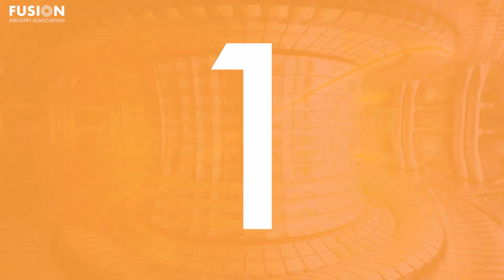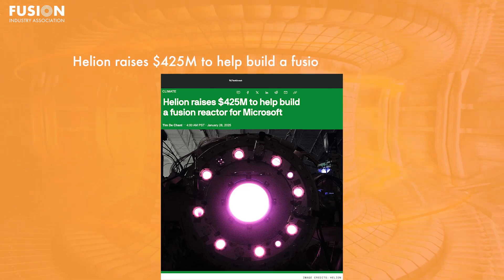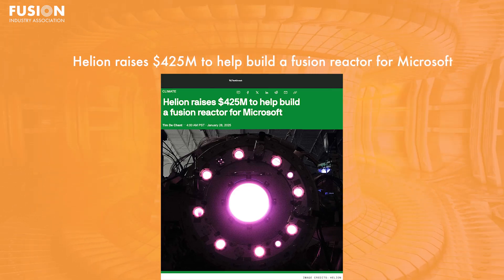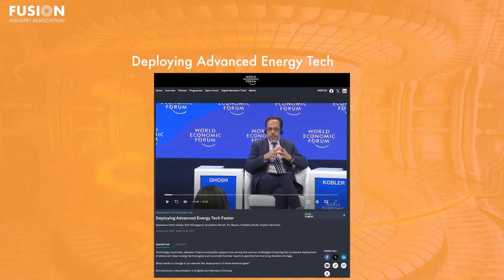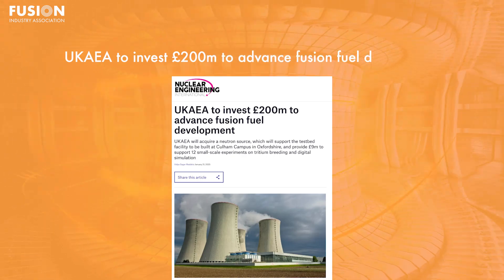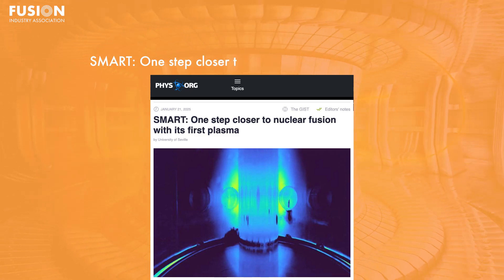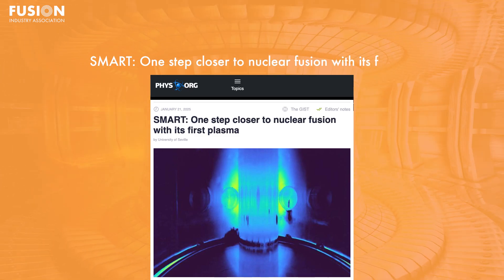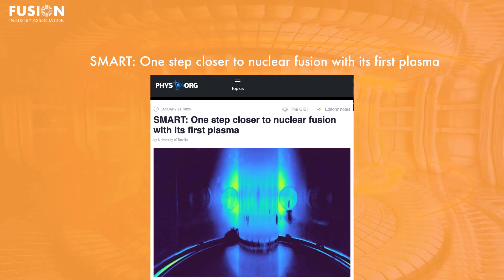So let's get started. I have four main stories today. One: Helion raises $425 million to help build a fusion reactor for Microsoft. Two: deploying advanced energy tech faster. Three: UKAEA to invest 200 million pounds to advance fusion fuel development. Four: SMART — one step closer to nuclear fusion with its first plasma. I also have two bonus stories at the end of the video.